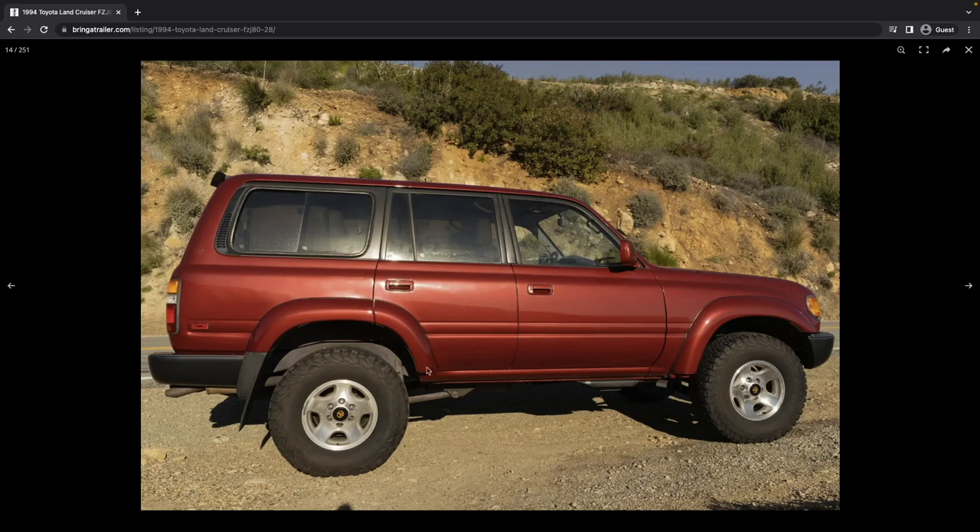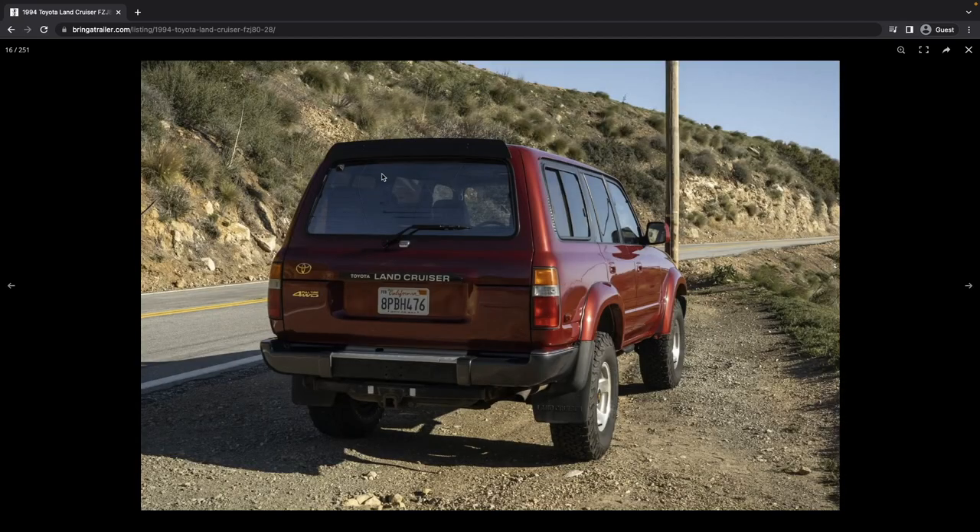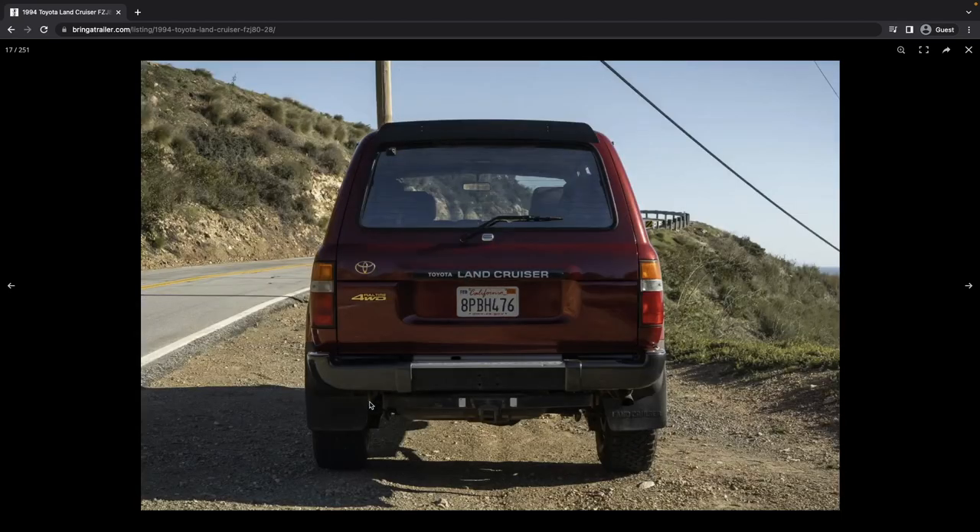Looking at these fender flares, there's a little indentation that looks like this thing had original running boards, and I think the seller mentions that in the YouTube video. Not quite sure what this is here on the top part of the glass — it's hard to tell because the photo is so bright. But it looks like a little corrosion on that rear hitch.